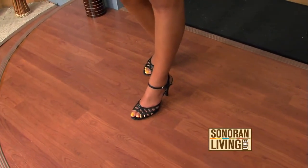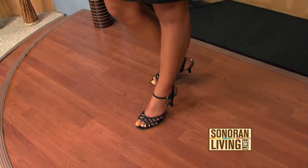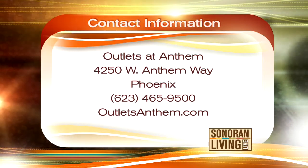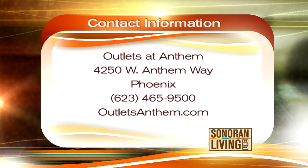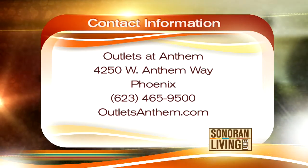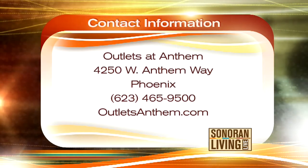Very J-Lo-esque. The word of the week is "vogue." You can say that at the customer service desk at the Outlets at Anthem, and you will get a free prize — it's a nice little free prize, too. So stop by and say hello. They're located 15 minutes north of the Loop 101 off of Interstate 17, at the Anthem Way exit 229. You can call them at 623-465-9500, or look them up at outletsanthem.com.